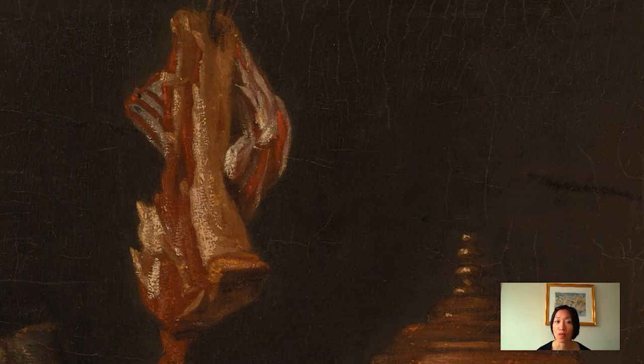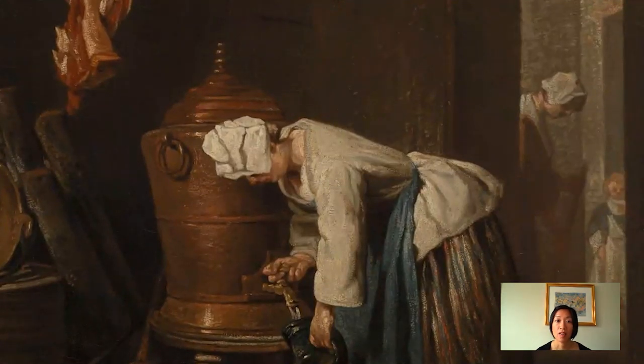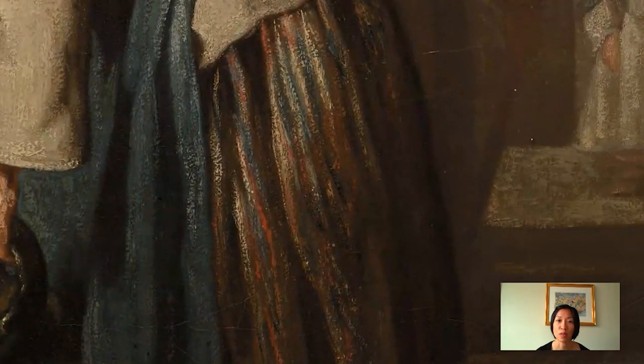Chardin was actually well known for his handling of white paint, and this is mainly concentrated in the bonnet and the jacket of the woman in the center. Chardin really makes this white paint stand out by putting it against a dark brown palette, but also by setting it off against cool colors like the blue apron. And look at her skirt — this red and blue striped skirt is such a festive outfit, and it really pulls the composition together.